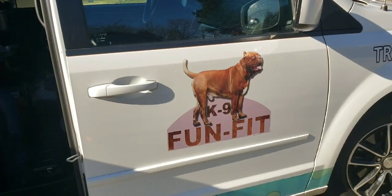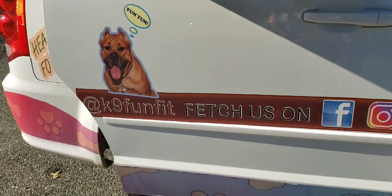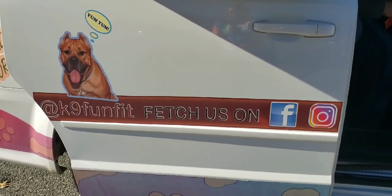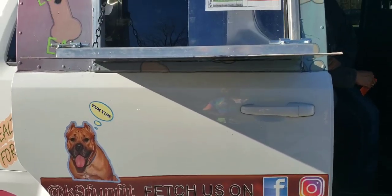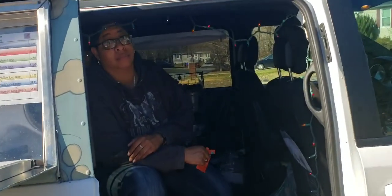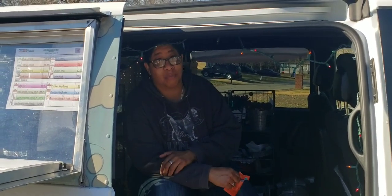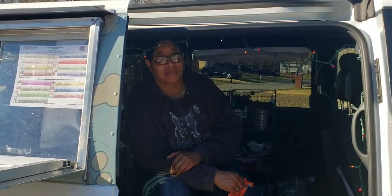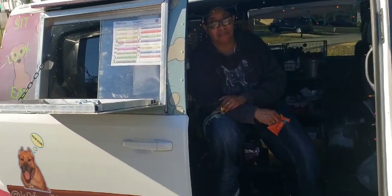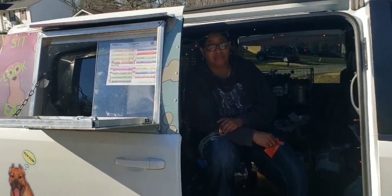I really like this idea and I wish you well! Here is her information if you guys want to check her out — on Instagram and Facebook at CanineFunFit, and also caninefunfit.com. You can get it online, you don't even have to leave the house!